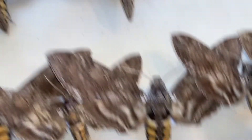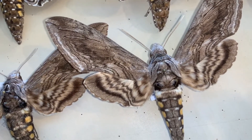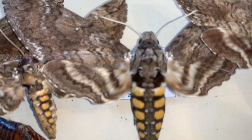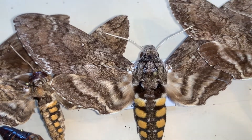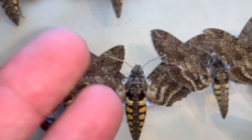The hindwing is quite different too — the tomato hornworm has broken lines in the hindwing. On the tobacco hornworm, they're not broken; they're just straight, flat bars that are thicker and a little bit darker with more distinct patterning.